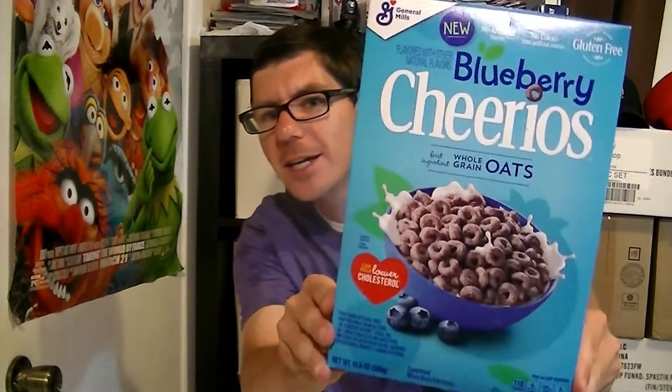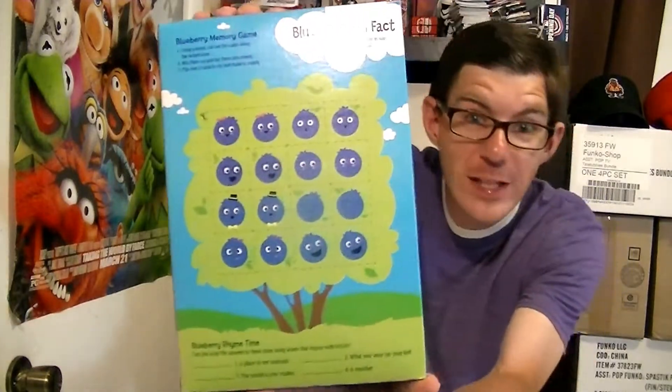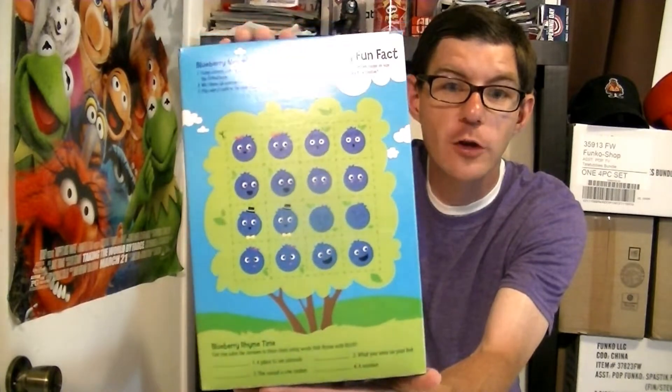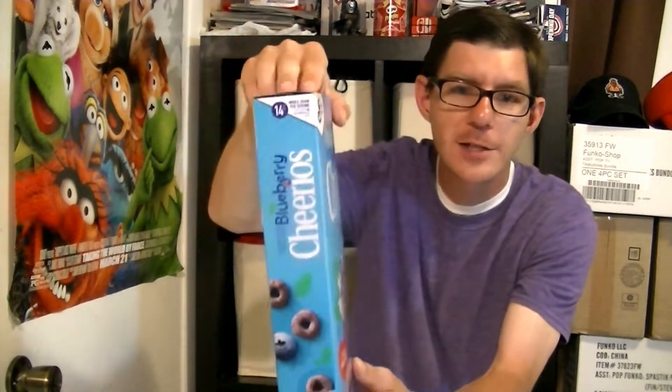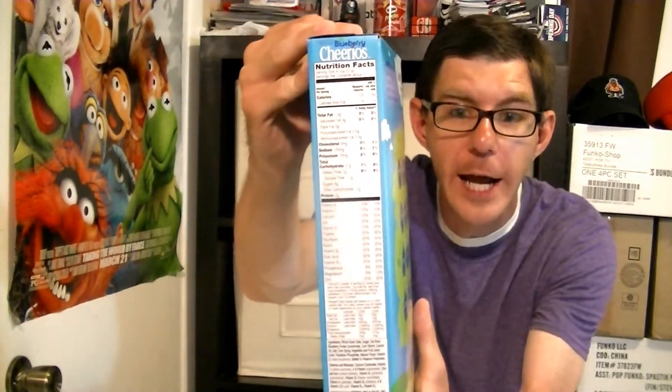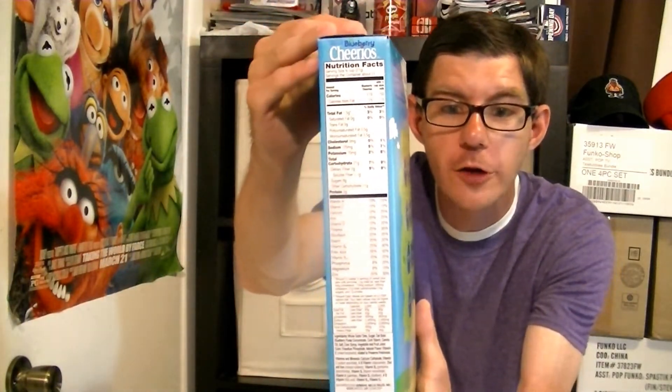You can see the front here if you want to check out what it looks like, so you know what it looks like when you go to the store. On the back there is a lovely game with some blueberries on it, if you want to do it with your kids or even yourself. There's a cool blueberries logo on the side and all the nutritional facts — you can pause the video to check it out.